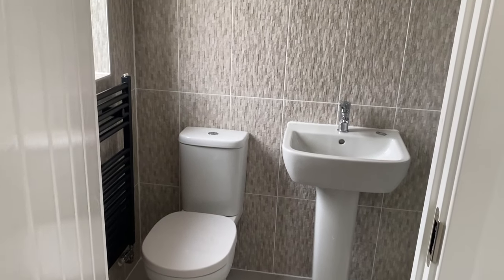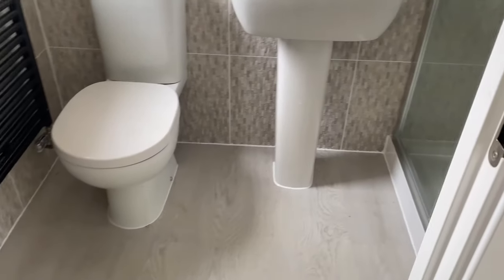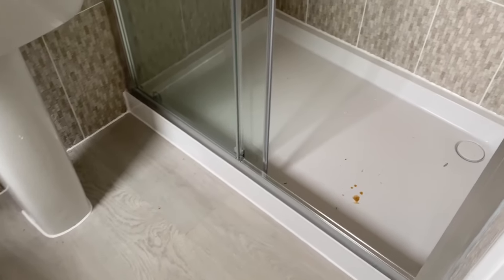The ensuite off of this bedroom has its own window and the shower in here is slightly larger as it spans the width of the room. There is also an upgraded towel radiator.